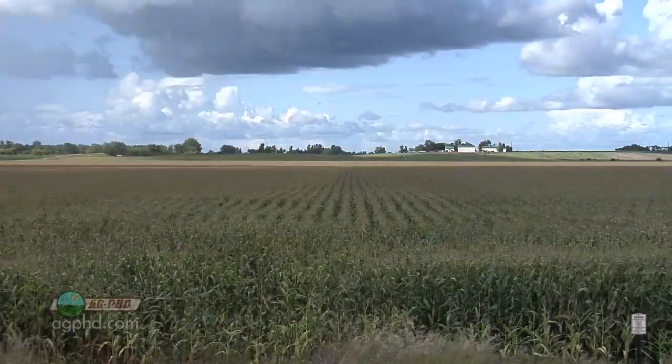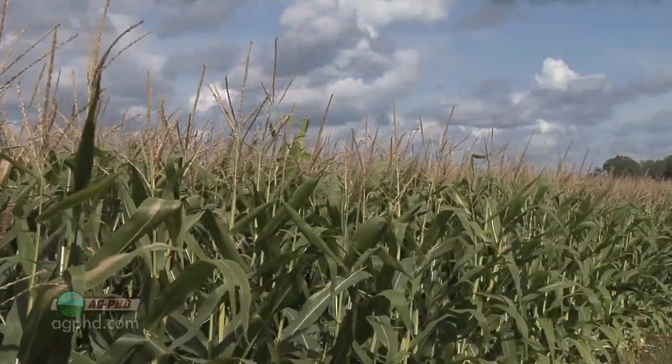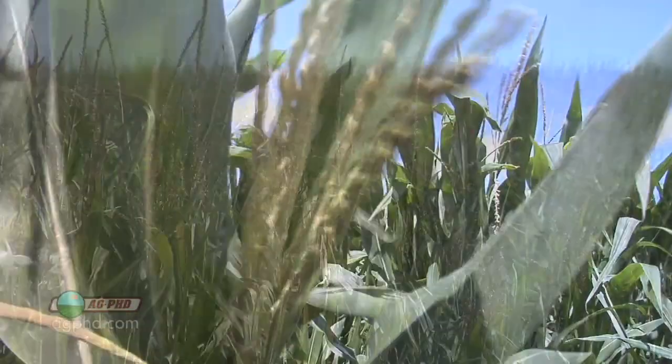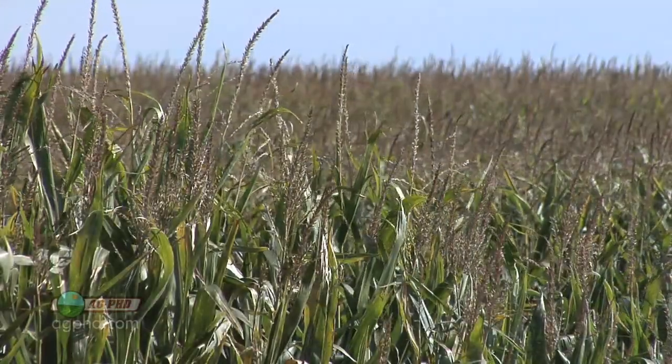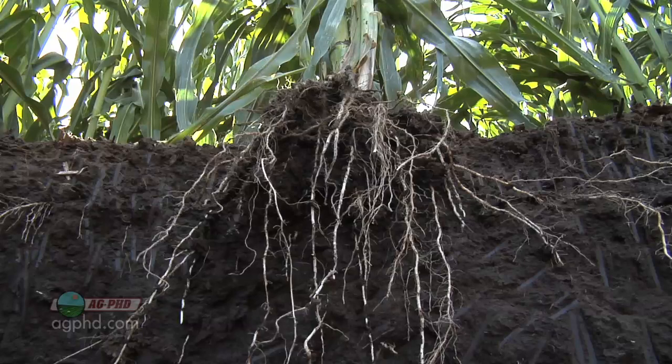Yes it is — it's awesome! When you've reached tasseling, the reason why we're talking about this during our Farm Basics time today is we just wanted you to understand: when the corn plant reaches that stage, that is the maximum height for the plant, and also the root system is at its maximum size.